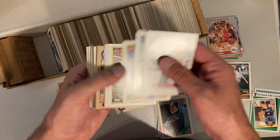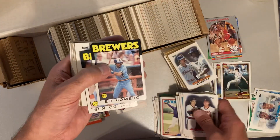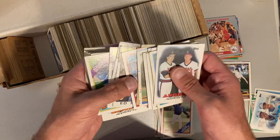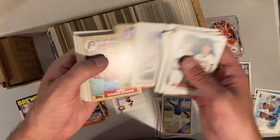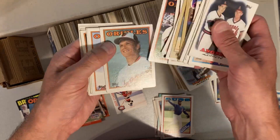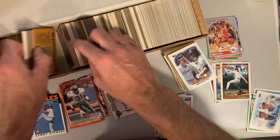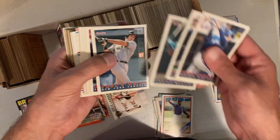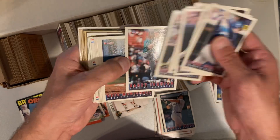Looks like some more hockey coming up. Teddy Higuera. There's Shawon Dunston — there's one for my PC. Lee Smith. Rob Deer. I do have a lot of 1986 Tops that I'm putting together, so I'm putting those aside. There's another hockey card. John Olerud, Gary Sheffield, Paul O'Neill over on the Yankees. Danny Tartabull. There's Randy Johnson — the Big Unit.